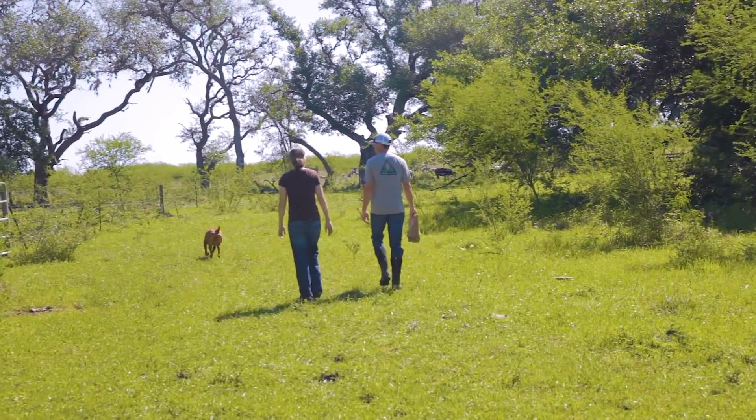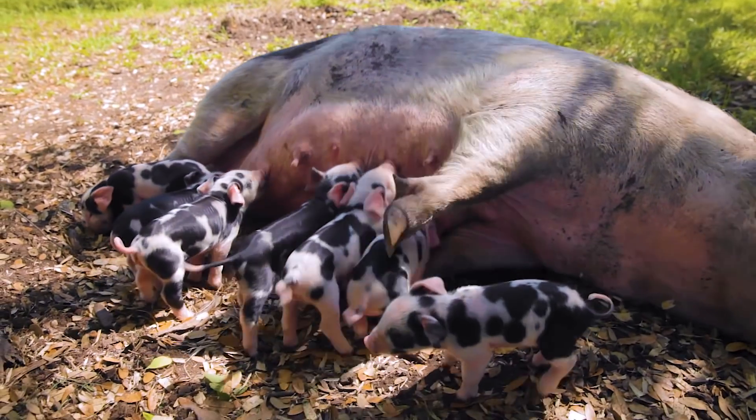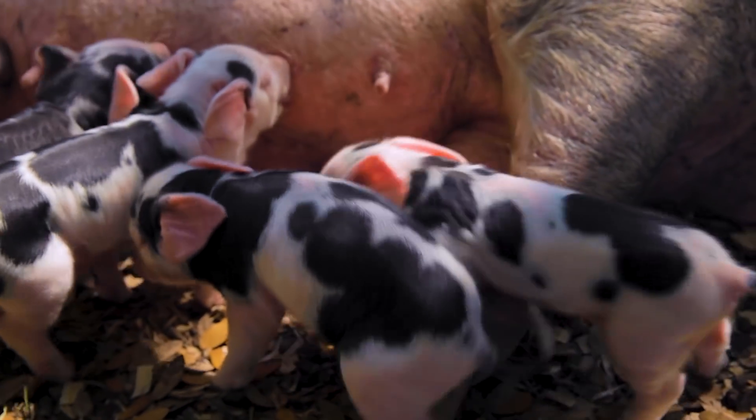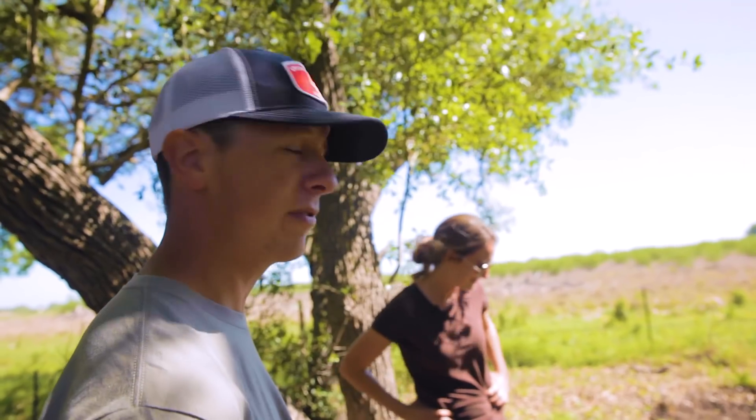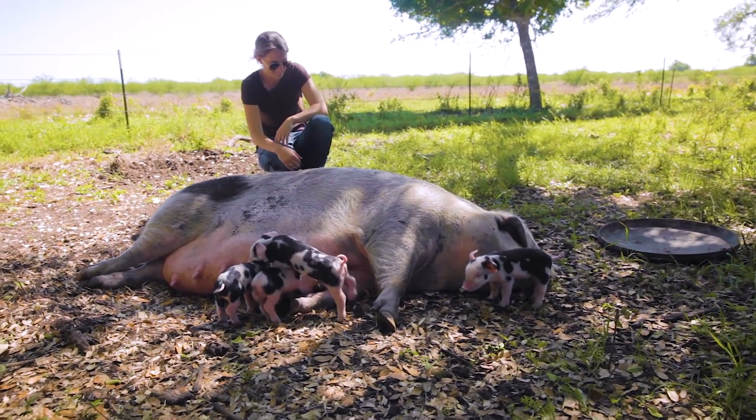These piglets here are one day old. They were born yesterday about 3 a.m. We've been teaching ourselves how to artificially inseminate and this was our first attempt at AI-ing.